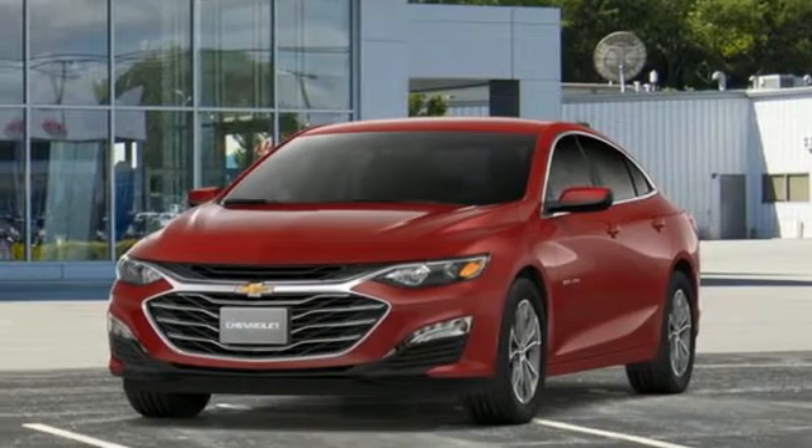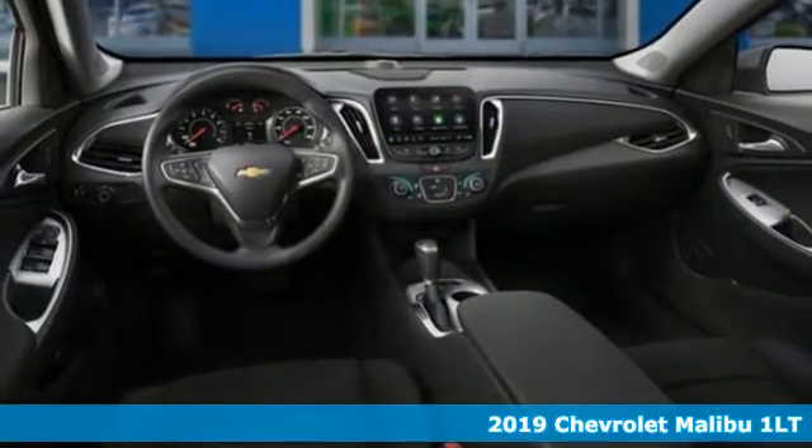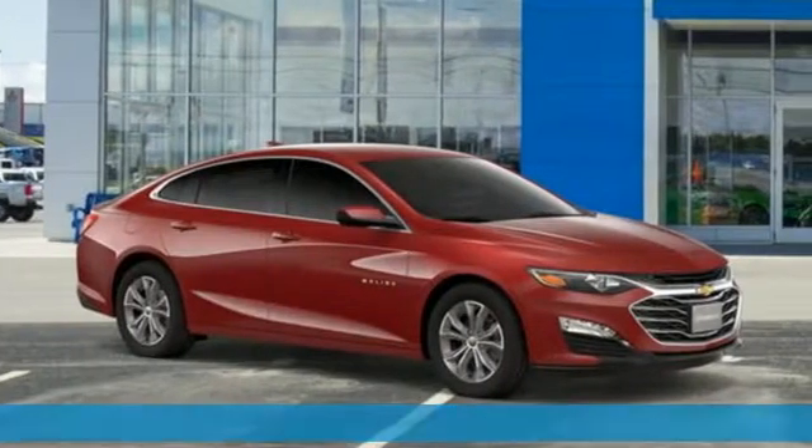It's a new 2019 Chevrolet Malibu. This Malibu shifts your perception of what a mid-sized car can be. Plus, it offers an exciting list of features.